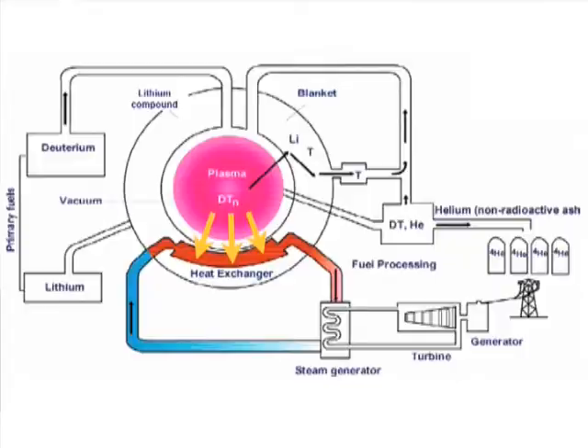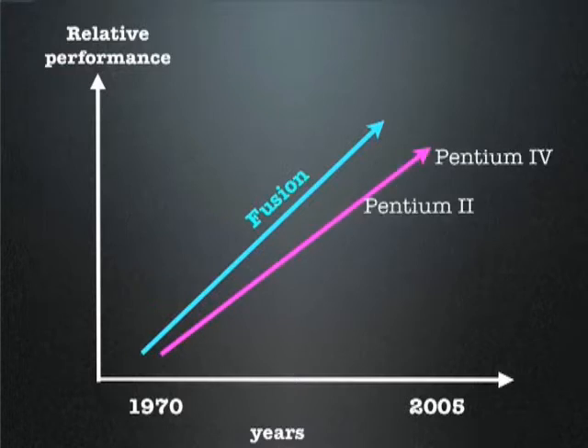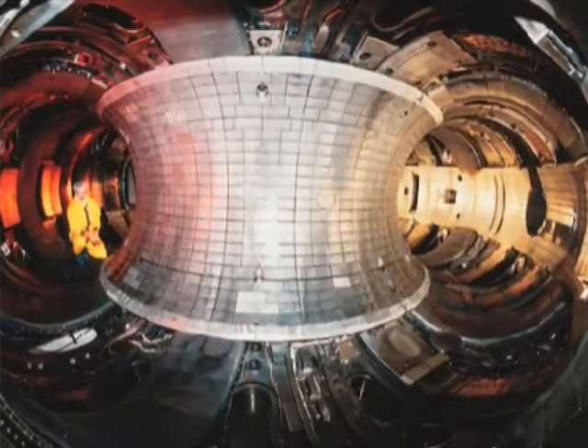Fusion progress on a standard index has gone faster than chips in a PC, and mischievously they point out it's better than high energy physics. But the real issue is not the physics — it's the engineering reliability.